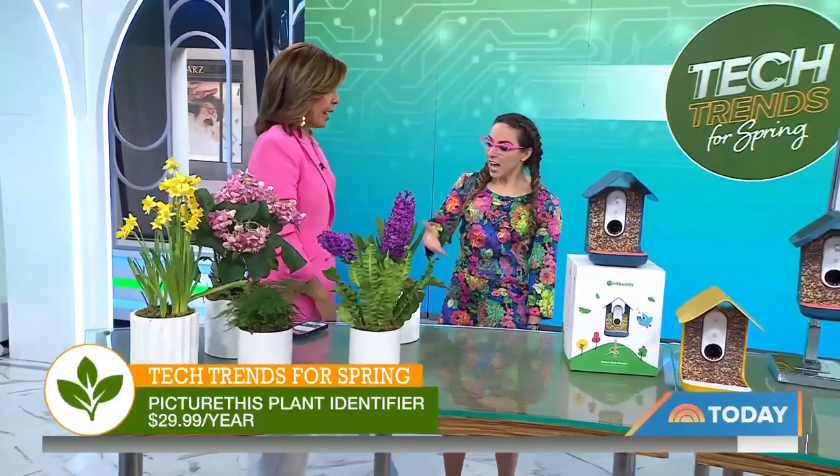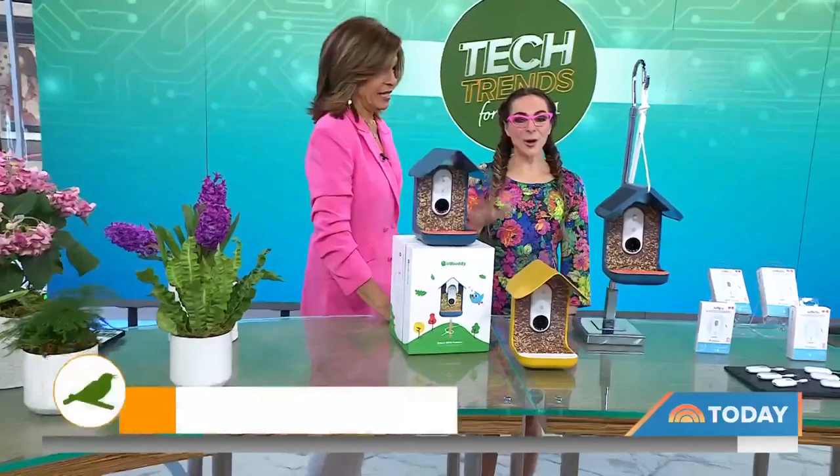How many times have you walked in nature and said, 'I wonder what that is?' And then you forget about it. Now you have a catalog of all your favorites. Okay, bird feeders are cute, but this one is epic. This is very hot in the consumer tech world.